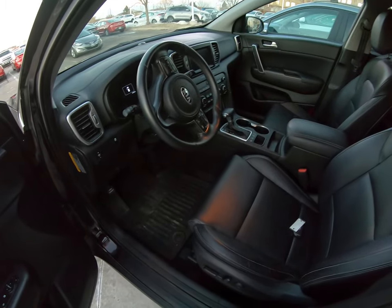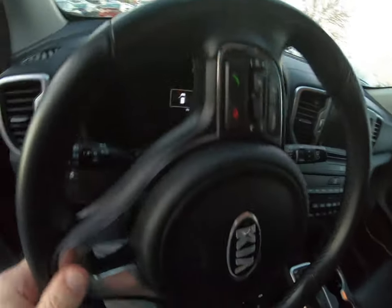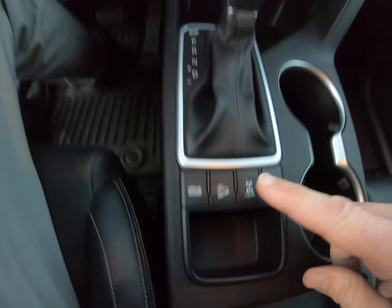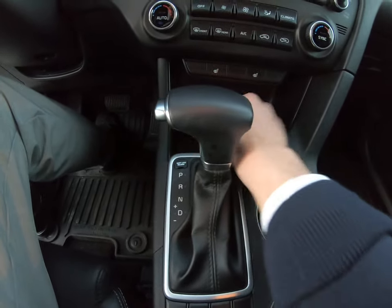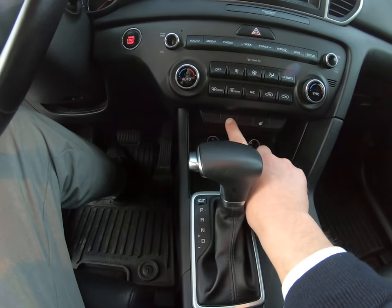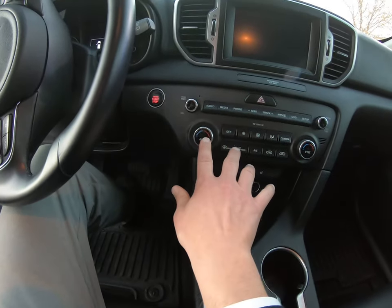Now we're inside the Kia. It's got Bluetooth on the steering wheel. This is an all-wheel drive — you can lock the all-wheel drive in right there. Here are some charging points for your devices. It's got heated seats on both sides, and of course your HVAC controls here.